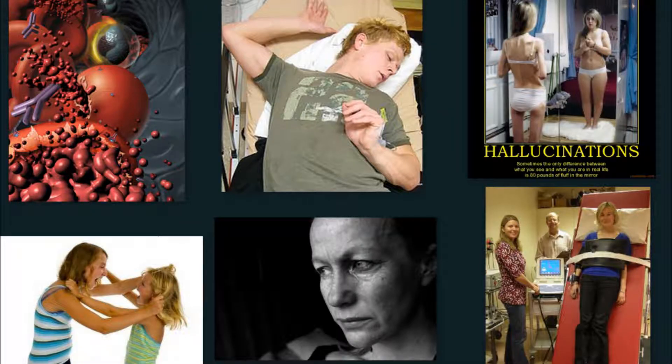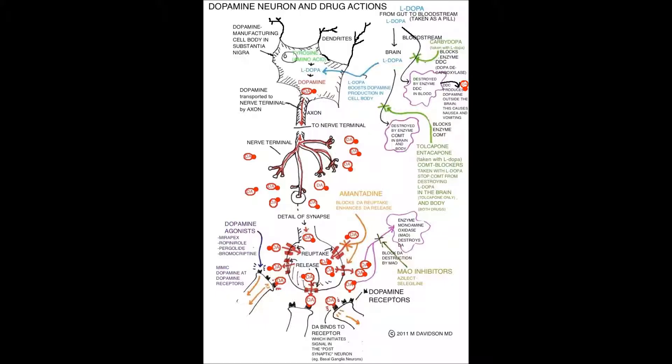Side effects of levodopa include hemolytic anemia, aggressive behavior, dystonic movements, depression, hallucinations, dizziness, and orthostatic hypotension. The correct answer is number 2 — restoring dopamine levels in the extra-pyramidal centers. This is how levodopa works.